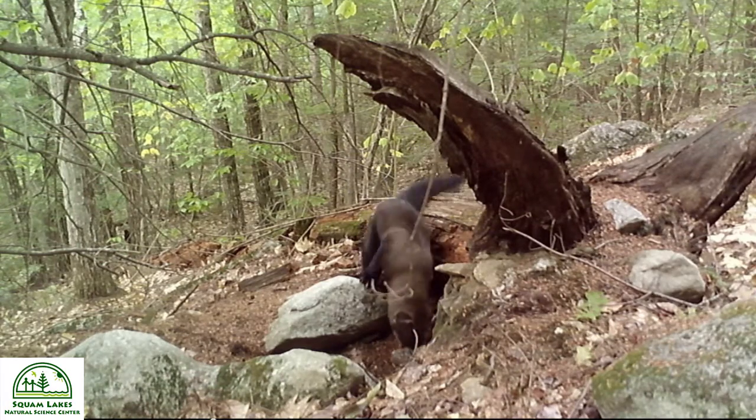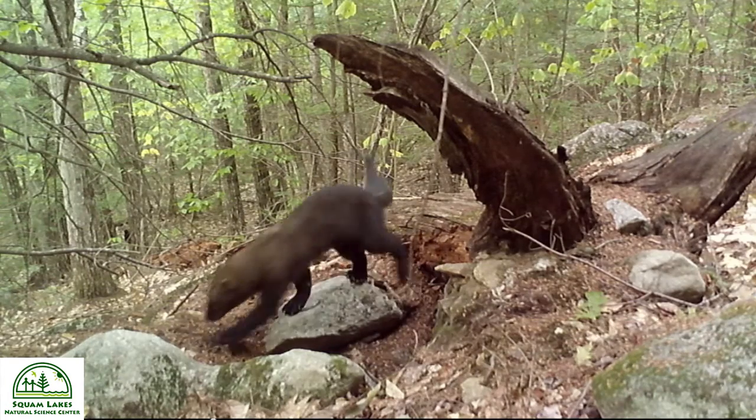Its elongated body allows it to go up into a tree hollow, a hollow log on the ground, a brush pile, or a den on the ground. Additionally, there's a swivel joint located in the ankle that allows the animal to rotate its back leg 180 degrees, so when coming down a tree it can descend head first. This is a versatile animal that hunts on the ground and up in the trees, with great smell, good hearing, and a body shaped to fit into really tight places.